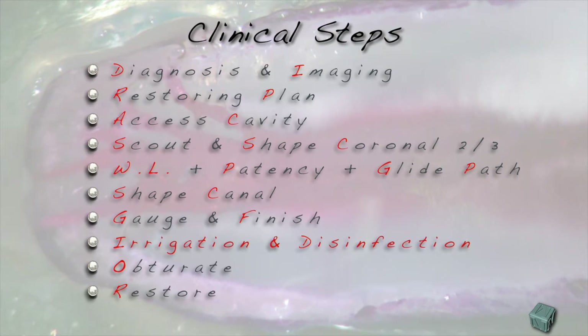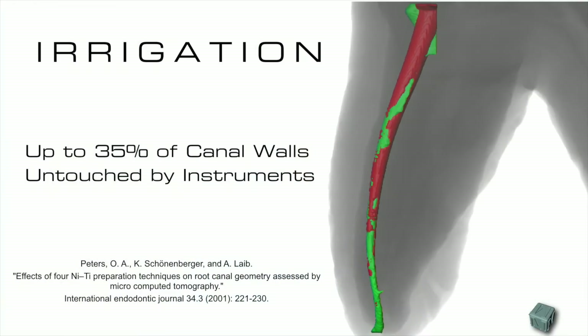Irrigation plays a very important role in the clinical steps, because instrumentation alone is not sufficient to offer us the best cleaning possible. It is clear that instruments are not efficient enough in removing everything from canals.